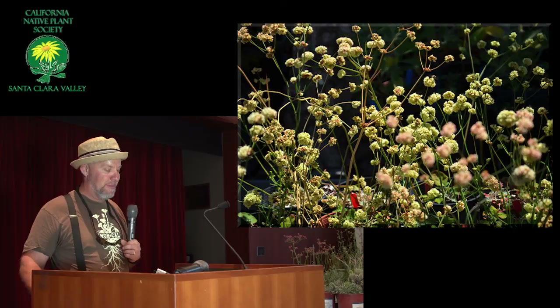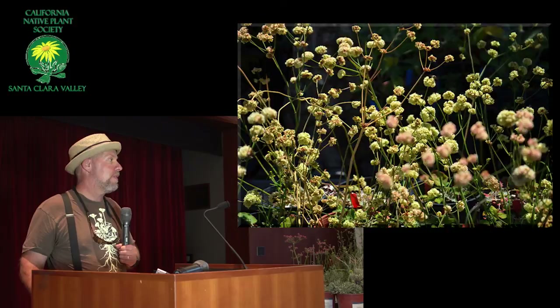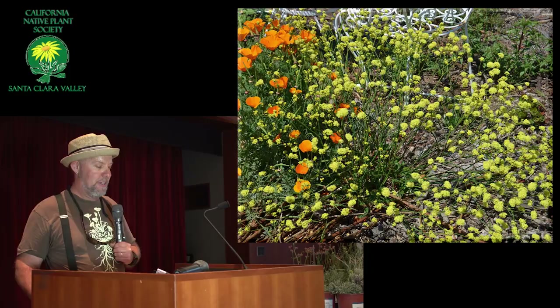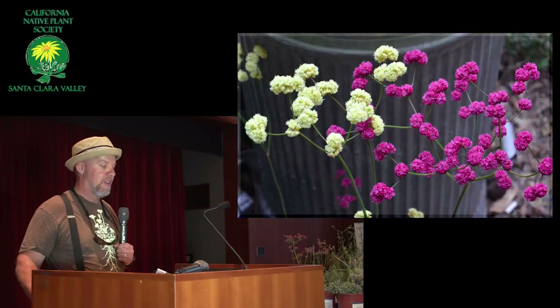Some of the nudums get very tall, some of them stay pretty short. They're usually white. Here's the Ella Nelson's Yellow — the yellow color came out good in this one. The Ella Nelson's Yellow really does cross with everything — with every other buckwheat you put near it. Here's the growing together with the grande rubescens.